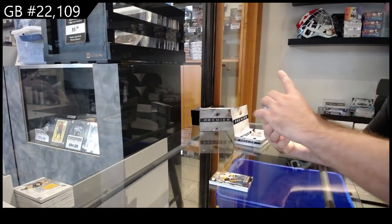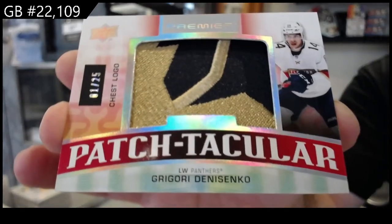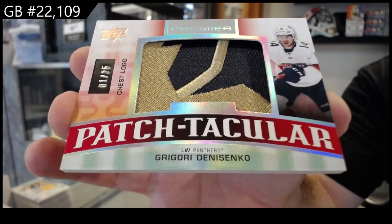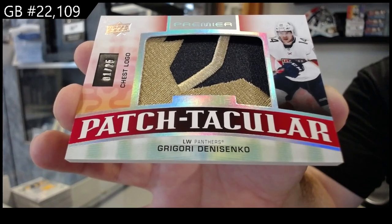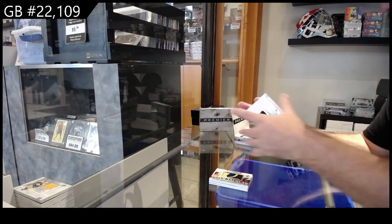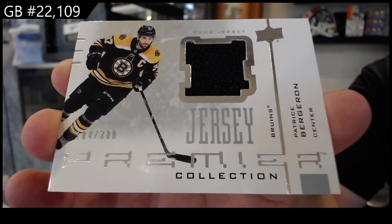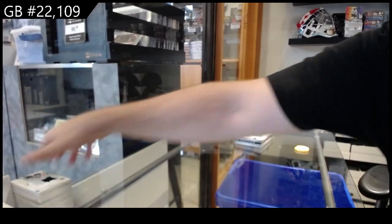We've got a Patchtacular chest logo numbered to 25 — Denisenko. And we've got a retro jersey numbered to 300, Bergeron for Boston.